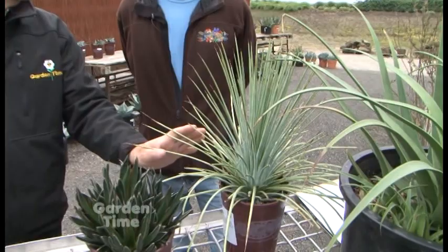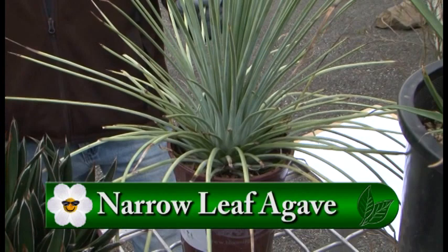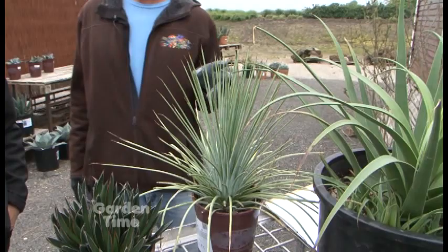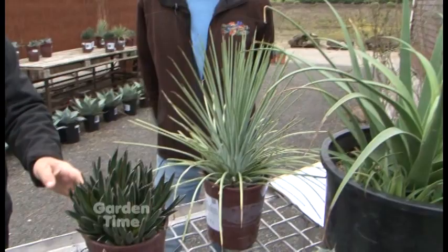This one looks much more gentle than it actually is, because it hurts a lot. This is a Striata, and this one will get you every time. All my customers insist on touching it even though I warn them. It looks like it would feel really gentle and soft, and it's not at all. It stays low, 18 inches, but it gets nice and fat, about 36 inches. And this is the Okahui — that doesn't sound like Latin, that sounds more like Hawaii.